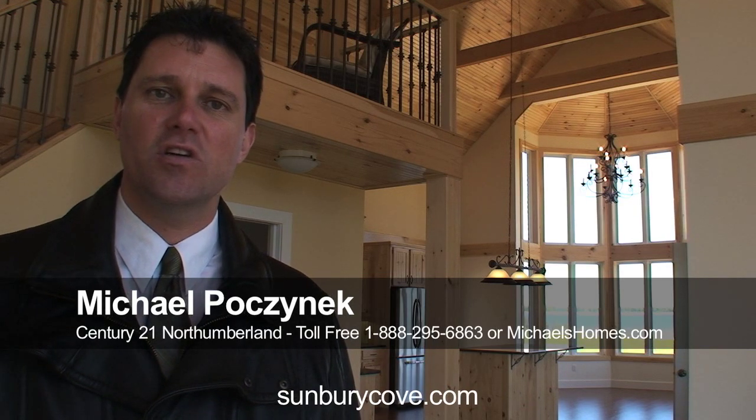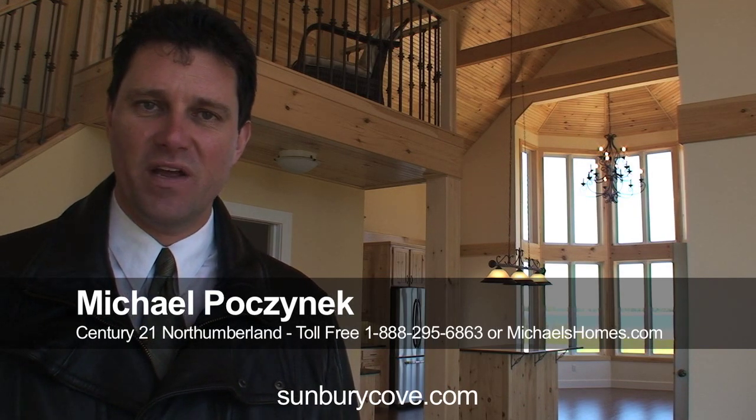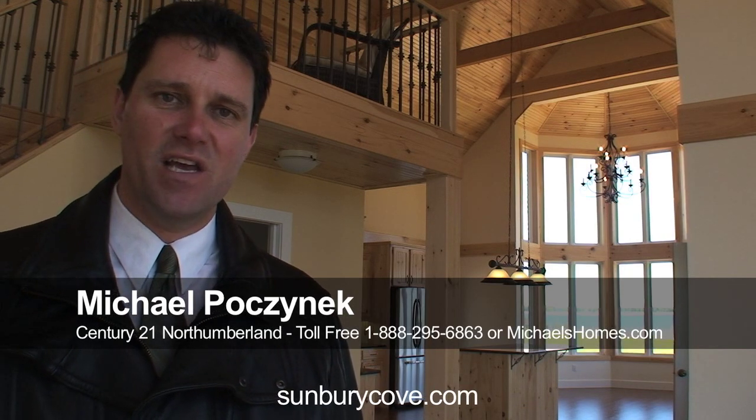Subscribe to my videos on YouTube. Subscribe to my mailing list at michaelshomes.com and you too will be apprised of upcoming exciting waterfront and recreational properties.